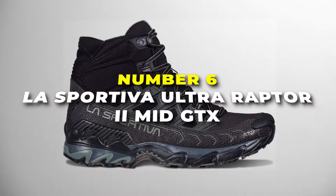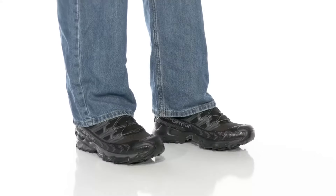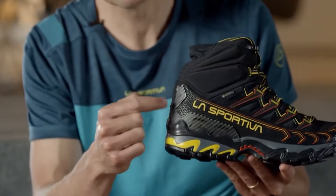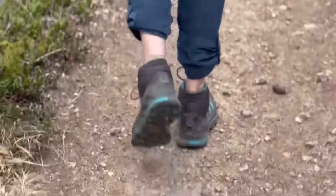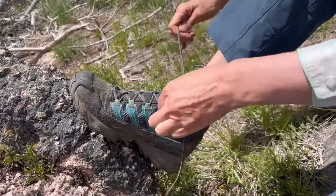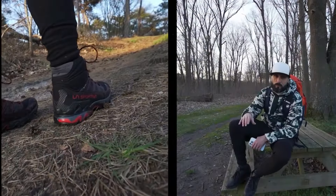Number 6 is the La Sportiva Ultra Raptor 2 Mid GTX — the best for breathability on our list. Built like a beast, they're designed to handle rocky paths, steep hills, and whatever else you might encounter. They're made with Gore-Tex, which means they're waterproof — rain or shine, your feet will stay nice and dry. Comfort is the top priority: it has a snug fit that hugs your foot just right, almost like a second skin, plus a cushy midsole that absorbs shock, making every step feel light and easy.